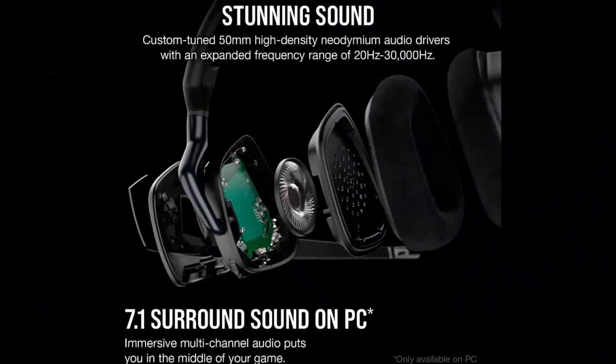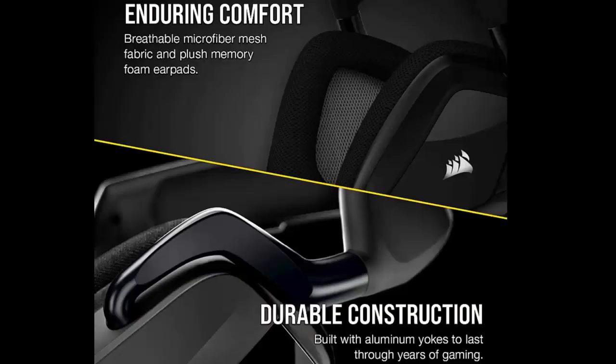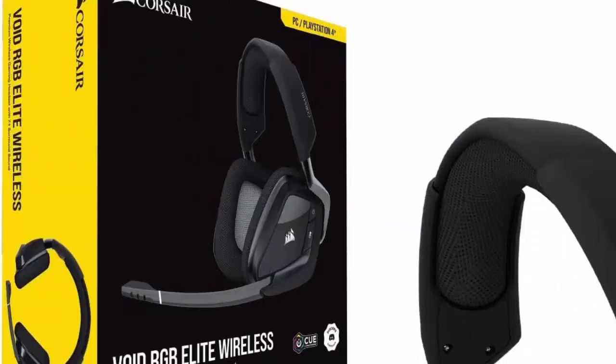Constructed for enduring comfort through long gaming sessions with breathable microfiber mesh fabric and plush memory foam ear pads. Connect wirelessly to your PC, PS4, or PS5 using low latency 2.4GHz wireless with the included USB adapter.